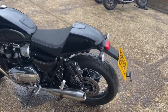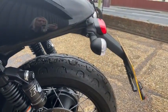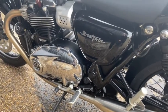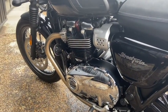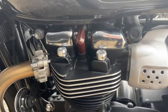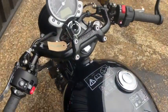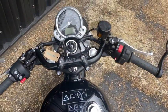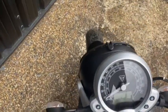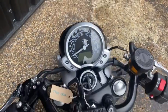This includes modified suspension, a different tail tidy, exhausts, chrome bits and pieces on the main body, different bolts, different handlebars, bar-end mirrors, and the headlight bezel. It's only done six miles.